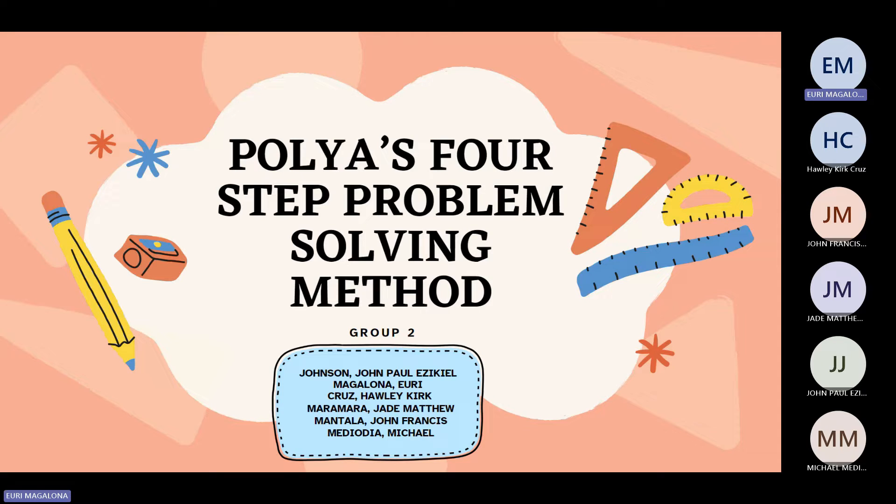Good day, everyone. So today, we will be presenting Polya's four-step problem-solving method.